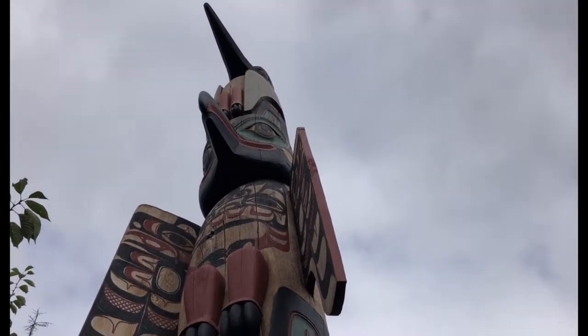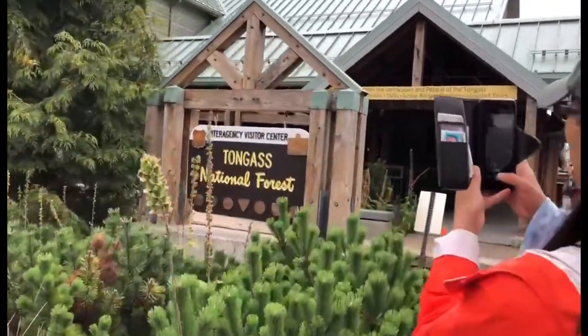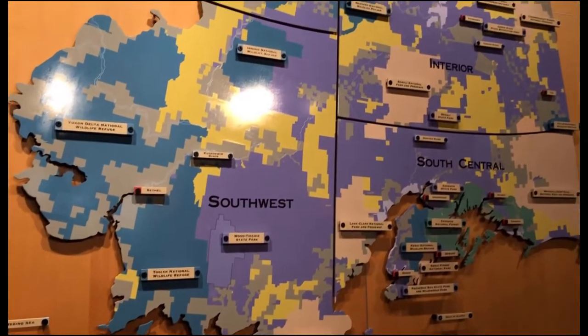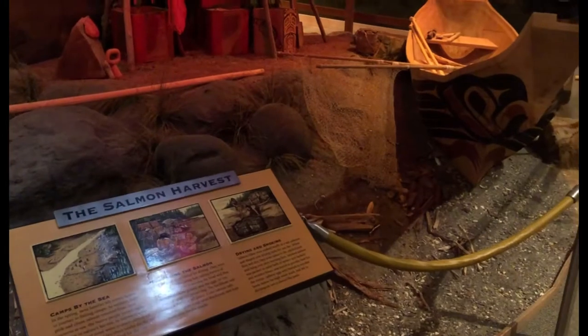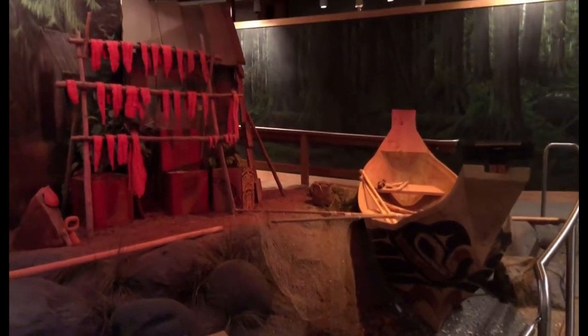Back in the town, we visited the Tongass National Forest Visitor Center. The whole area is surrounded by wonderful forests and hiking trails, and the Tongass is the definitive national forest that governs the area. In fact, at over 16 million acres, it's the largest national forest in the country. This museum features really fun and interactive exhibits, and it's a great visit if you have time in town.